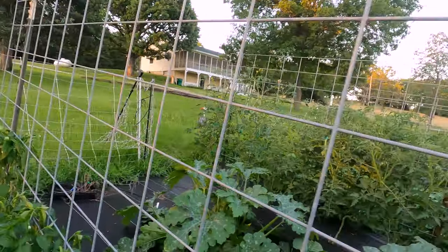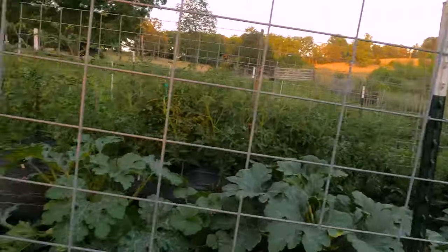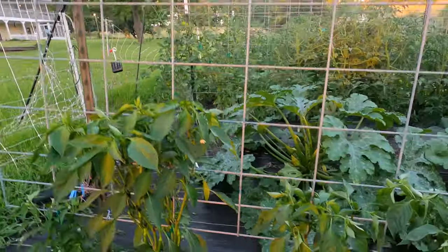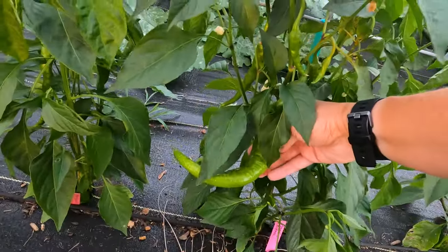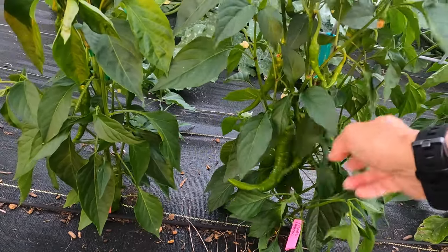There are lots and lots of peppers through here. These are mostly hot peppers — sugar rush peach, jalapenos, and then my cayenne peppers in here. Look at these Arapaho cayenne peppers — they are so thick. I've never seen them this big. It's huge. These will turn red.